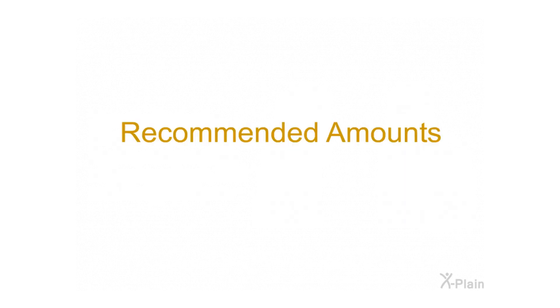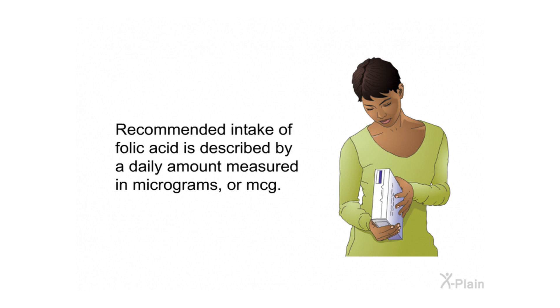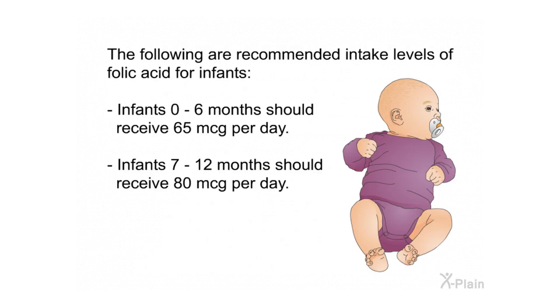Recommended amounts: folic acid is available in its natural form, folate, in many foods. Eating a wide variety of foods is the best way to get your daily requirement of essential vitamins. Recommended intake of folic acid is measured in micrograms (mcg). How much you need depends on your age, gender, and other factors such as pregnancy and illness. If you are unsure how much folic acid you require, consult your health care provider.